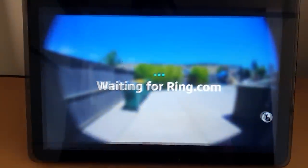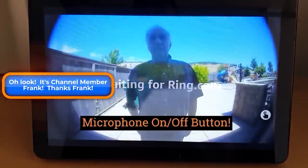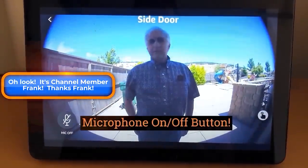Speaking of routines, one of the best features that you can use today with any of the Echo shows is to automatically display a camera or a video doorbell on those screens. This can happen based on an event anywhere in your smart home, but I have two updates for you on automatically displaying camera feeds.